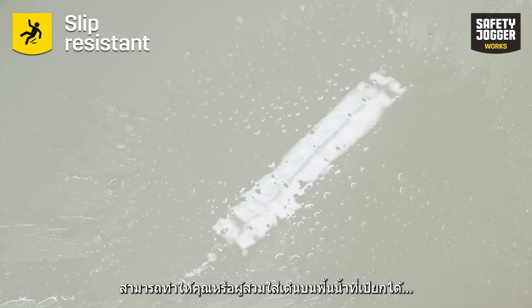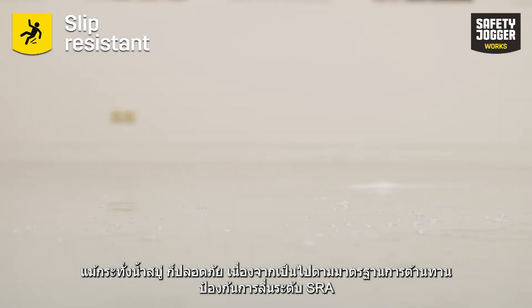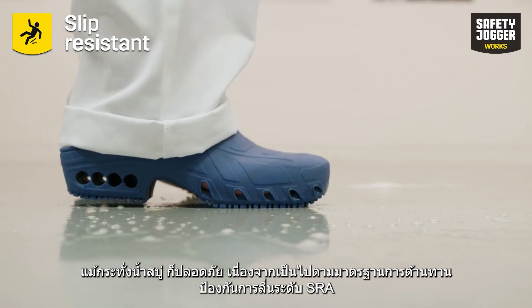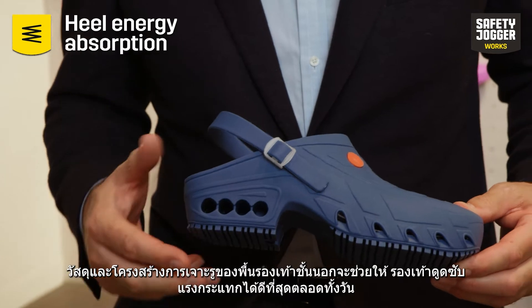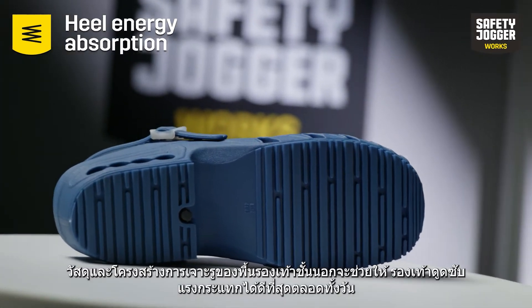Having the same color and size as they had before. The material out of which OxyClock is made ensures that you can walk on wet floors covered with water and even soap safely, as it complies with the SRA slip resistance standard. The material and perforated structure of the outsole will provide you with optimal shock absorption throughout the day.